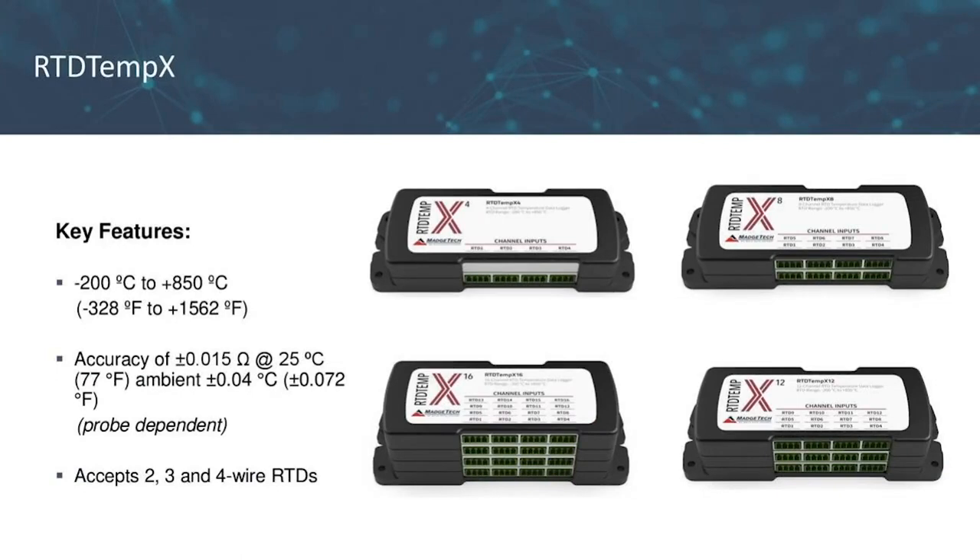Our second temperature logger is the RTD-TempX series. These loggers record temperatures from minus 200°C to 850°C, with a calibration accuracy of plus or minus 0.15 ohms at 25°C. They accept two, three, and four-wire RTDs. The RTD-TempX will be more accurate in its readings compared to the TC-TempX; however, the maximum RTD temperature range is 850°C, while some thermocouple types can reach temperatures well over 1,000°C. When choosing a logger, it's about what temperature parameters fit your application best. More information and comparisons can be found on the product datasheets on our website.